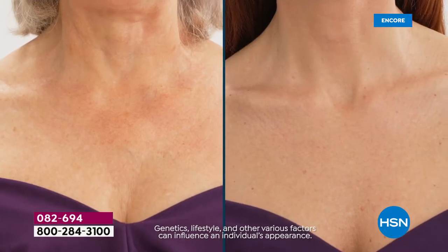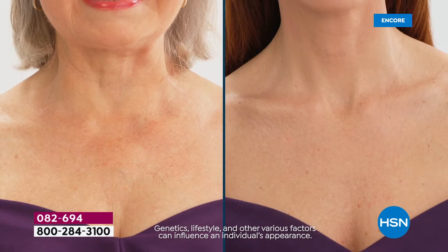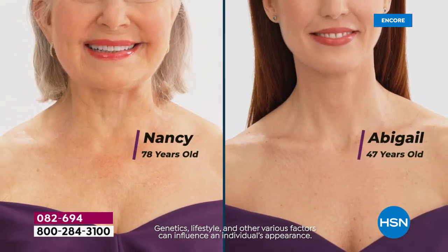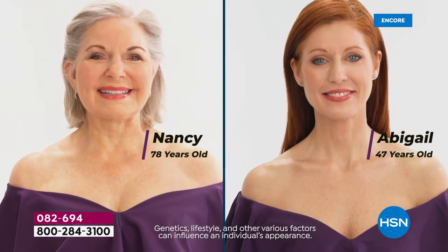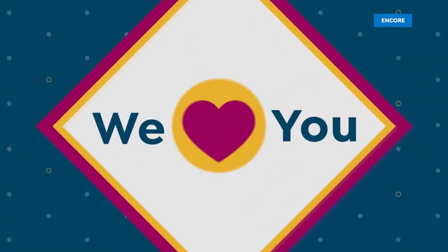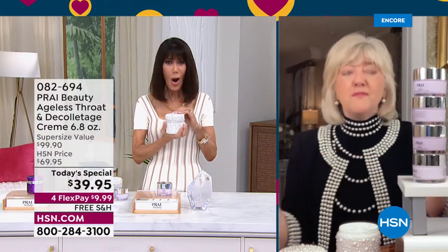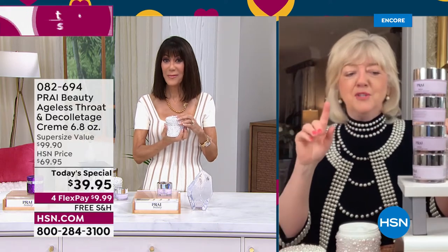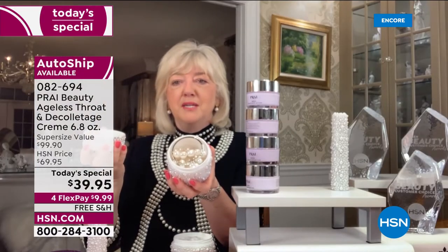The neck area is normally always exposed, and that's why it gets very uneven skin tone, leathery, dry, and weathered. But look at what we're showing — this is not a before and after from the same woman. It's Nancy at 78 and Abigail at 47 — two different women decades apart. When you just see the two necks, you'd say they could be the same woman. That's how dramatic the results can be in one week.